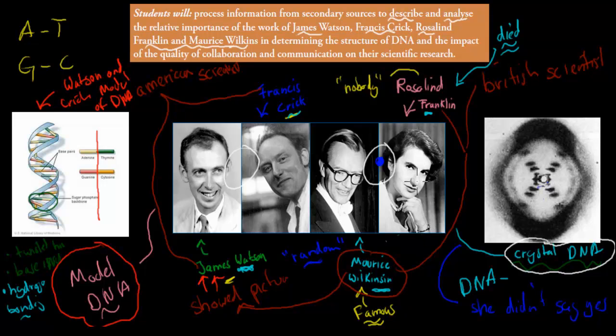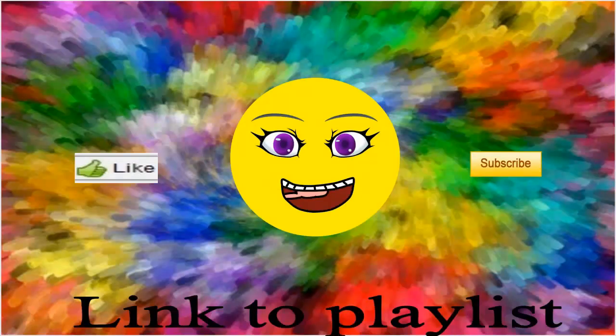So the key points are: you need to know what each group of scientists did, and know a bit about the story behind it — how they were actually competing to come up with the model, and how Wilkins more or less randomly showed the crystallography picture to the other scientists, who then used that information to come up with the model. I hope that was useful. Thank you for watching.